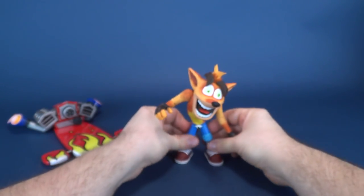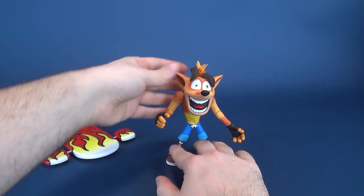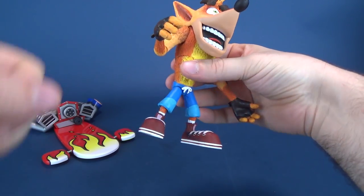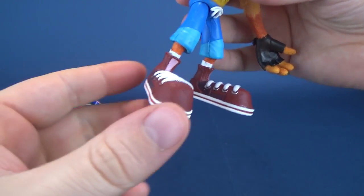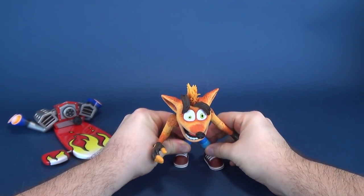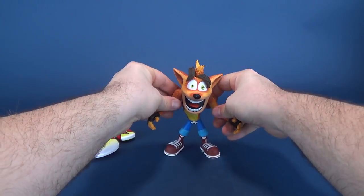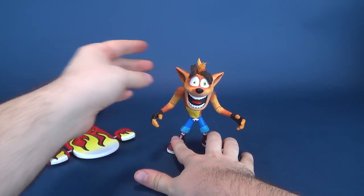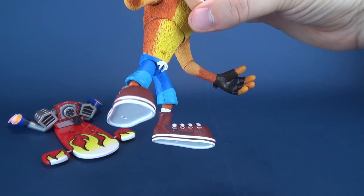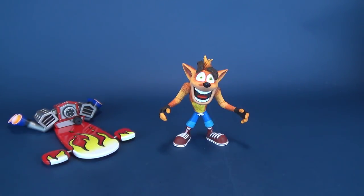Sometimes Crash doesn't sit completely flat. If you have this problem, just double-check that your ball joints are completely broken in — not literally breaking them — but make sure you've loosened them up. Once you get them loose, you get a much more flexible Crash Bandicoot as a result. He is actually a pretty poseable figure. I might have thought at first that he was limited on poseability, but he actually isn't.